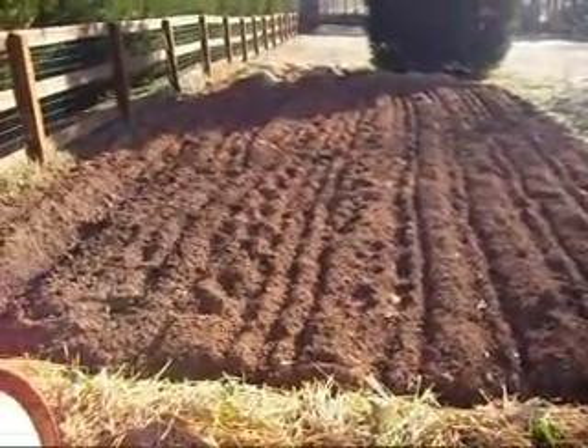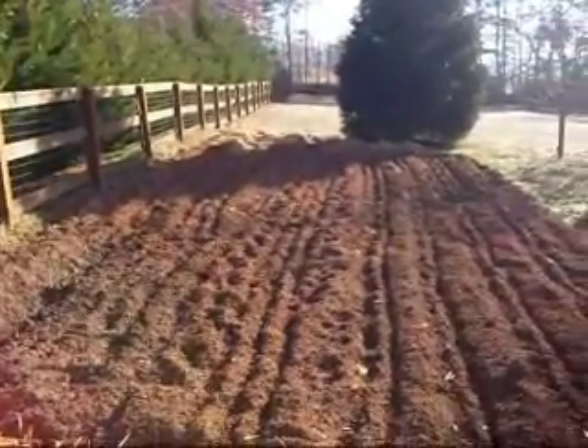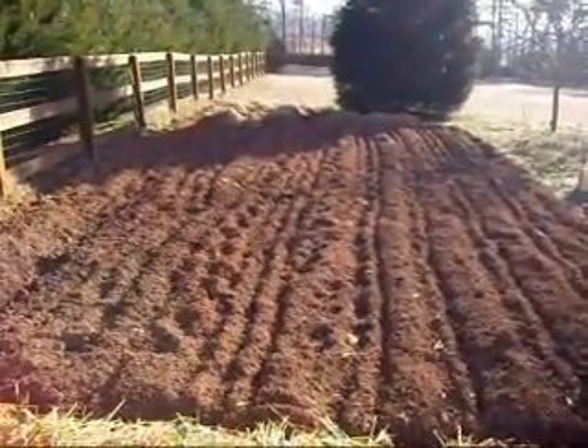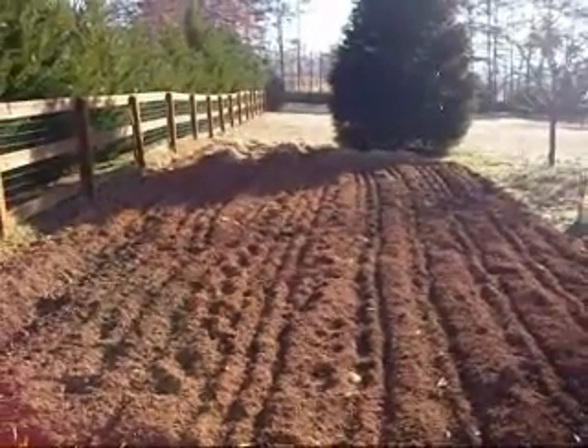We'll have social time and still work the garden. And like I said, this size gave us plenty last year, and I suspect it will again this year.